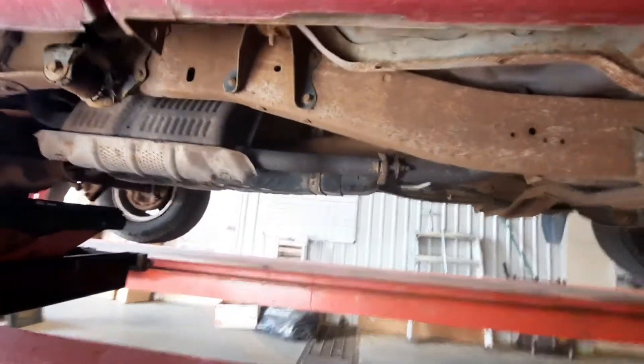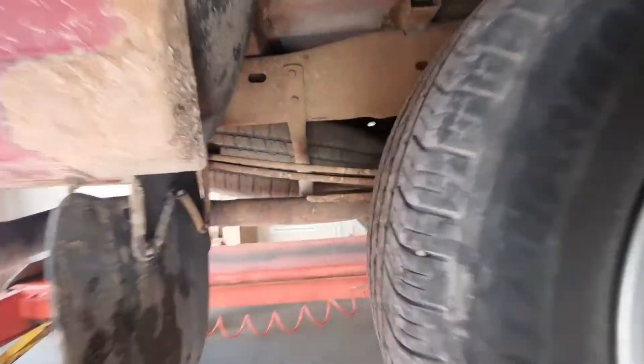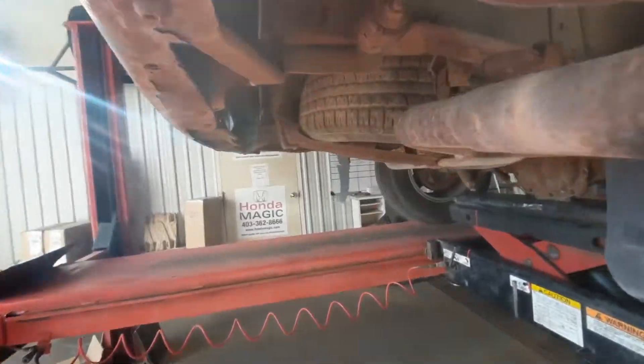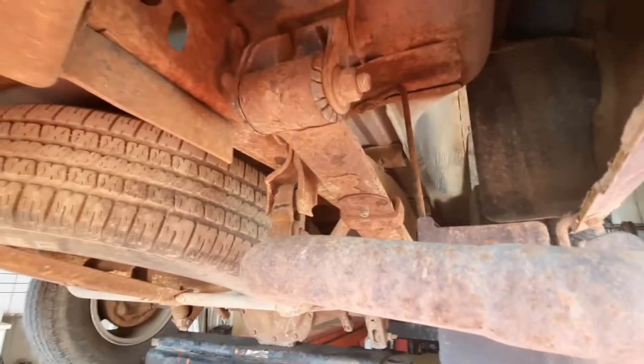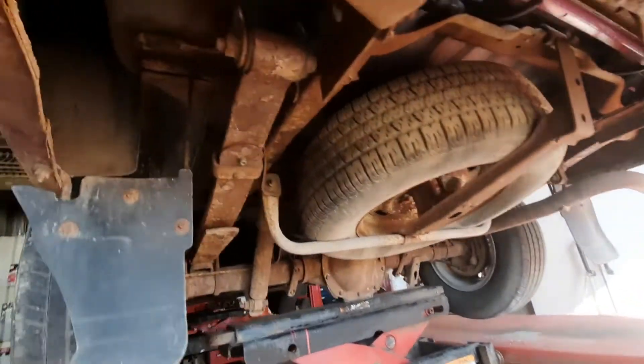Taking a look underneath, we can see a little bit of surface rust on the frame but overall it's not looking too bad. Suspension is definitely going to need some work in the near future, but slowly over time we might be replacing a lot of this. After my last vehicle started giving me some trouble, we were looking for something cheap and easy, and this thing just kind of landed in my lap.